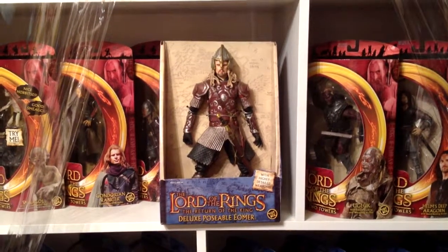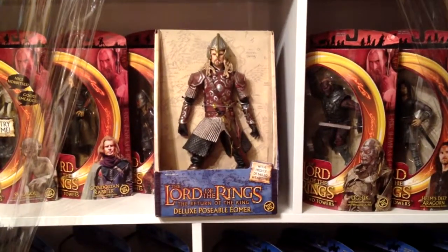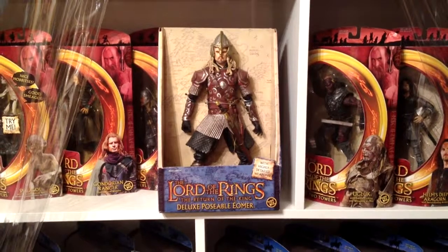Hey guys, welcome back to LOTR Universe, which is Lord of the Rings Universe. We're here with another review from the Deluxe Posable line — Eomer.